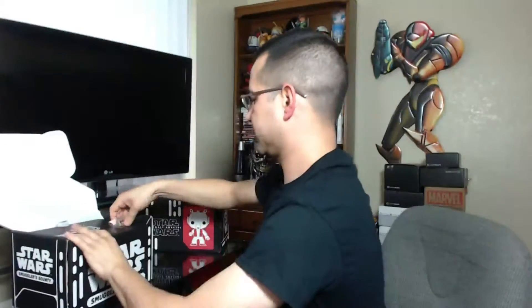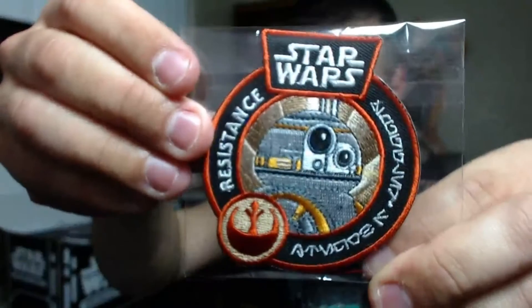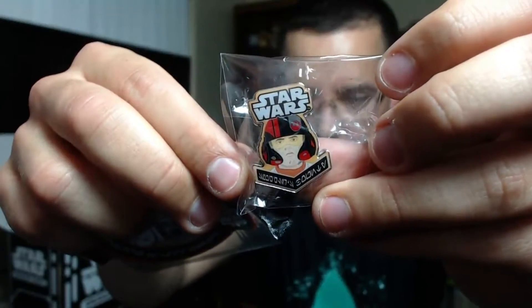I can't remember his name right now, but whatever. Let me go ahead and give you a better look — little BB-8 iron-on patch and the pilot.